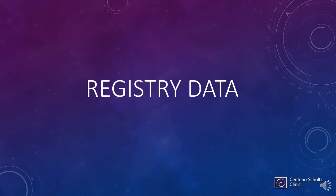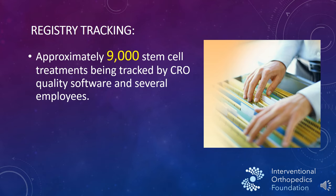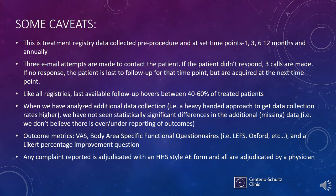We're going to be talking today about registry data, which is information collected as patients are treated. There are approximately 9,000 stem cell treatments being tracked by the International Orthopedics Foundation — this used to be our registry, donated so other doctors could also place data into it. This presentation covers only our Regenexx data, collected from 32 U.S. sites, with a full-time biostatistician crunching the numbers. We're not talking about an FDA-approved trial here — this is a registry, and you can collect data from about 60% of patients.